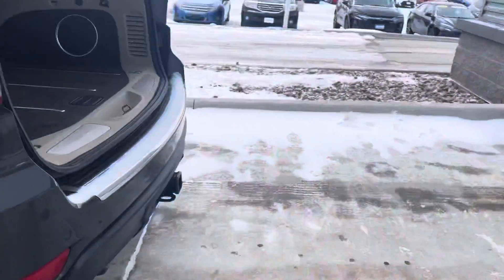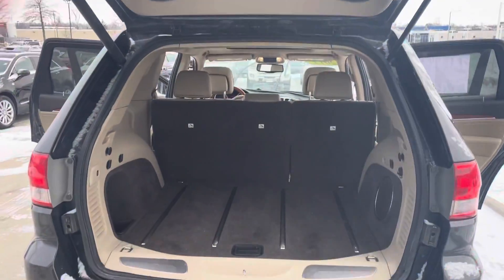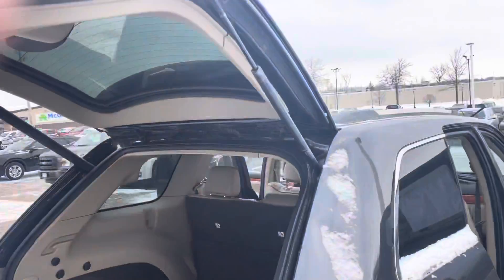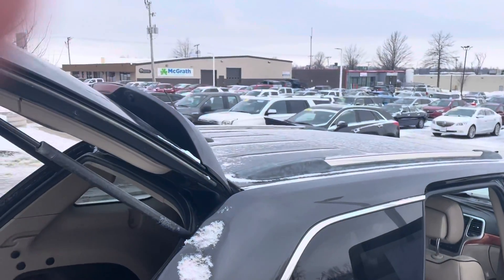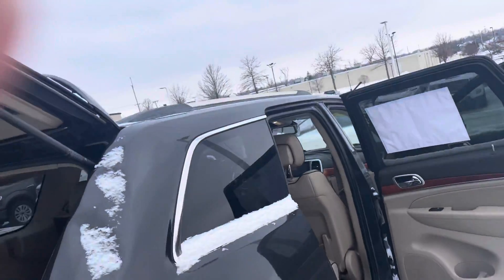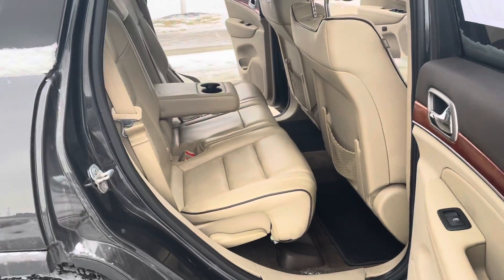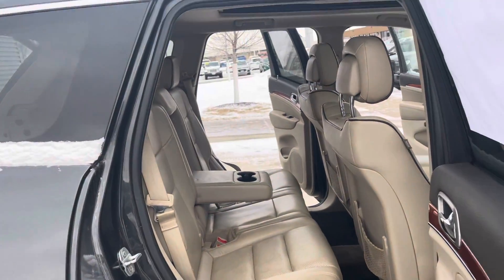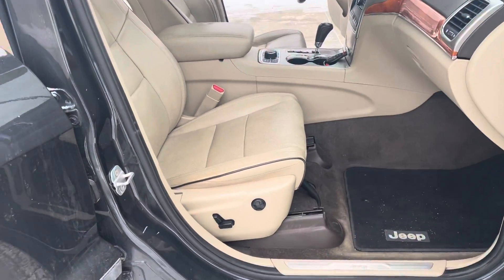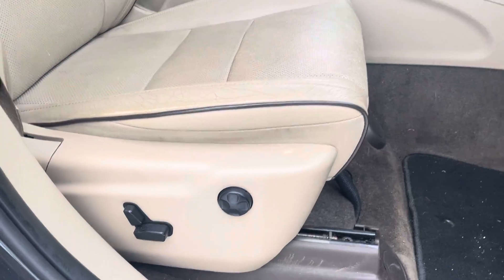Come around to the back here — storage in these things is great. Not only can you use the fold-down seats, but it does have the ability, if you wanted to, to put a luggage rack up there on top to help maximize your cargo space. Here's a view from the passenger side of the back seat, and then the passenger side front seat, with the power seat functions right there.